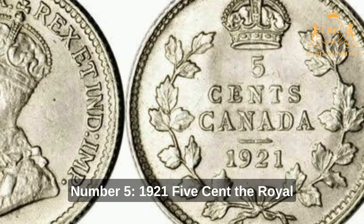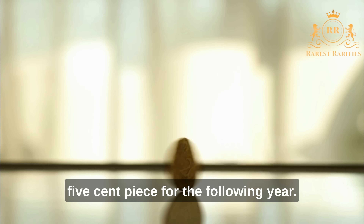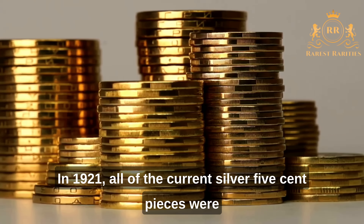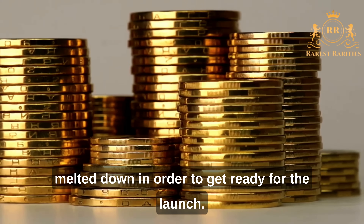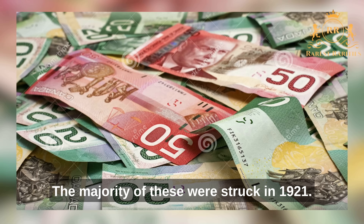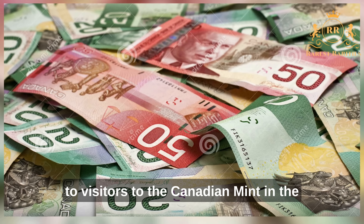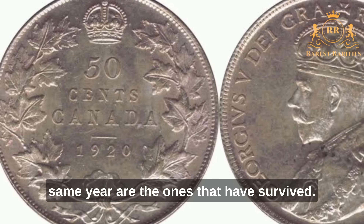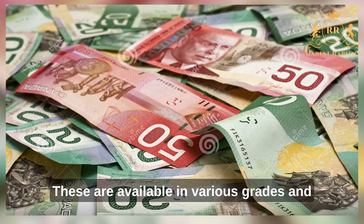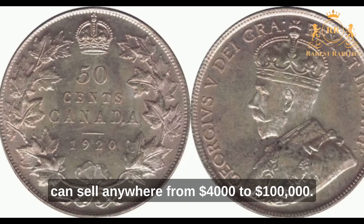Number 5: 1921 5 Cent. The Royal Canadian Mint planned to introduce a nickel 5-cent piece in 1922, so all existing silver 5-cent pieces were melted down to prepare for the launch. The majority of those melted were struck in 1921. Surviving examples come from business strikes and specimen sets sold to visitors at the Canadian Mint that same year. Fewer than 400 of these are in existence right now, and they can sell for anywhere from $4,000 to $100,000 depending on grade.